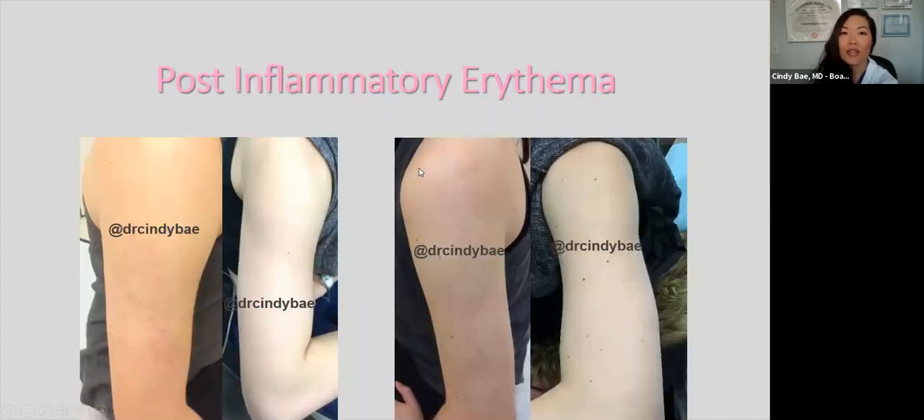Post-inflammatory erythema can also occur off the face, anywhere there's inflammation. This patient had acne on her arms and was so self-conscious she wouldn't wear sleeveless dresses or short sleeves to the gym. She had both brown and red discoloration. For the brown, we used Clear and Brilliant laser; for the red, we used pulsed dye laser. We treated her multiple times at monthly intervals and really cleared up the discoloration.